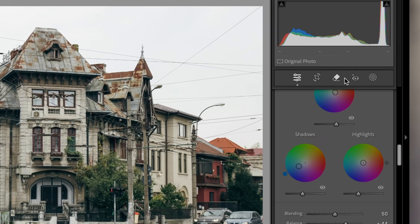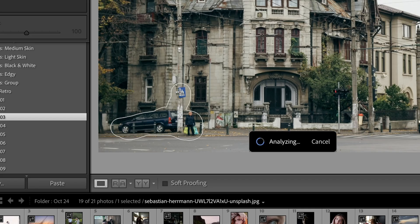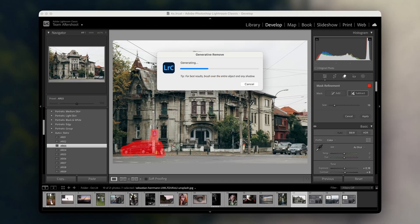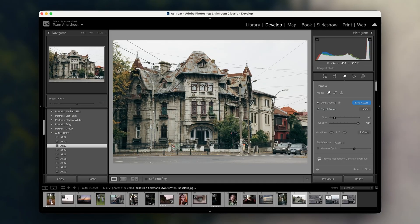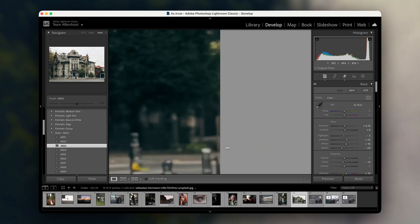In this photo, I was able to remove a few distractions in the background with just a few strokes. And what used to take me a lot of time in Photoshop is now done in seconds directly in Lightroom. It works best with simpler backgrounds like grass or water, but it's also surprisingly effective with more complex areas like streets or buildings. This tool has really helped me focus on the subject without worrying about cleaning up the scene later.